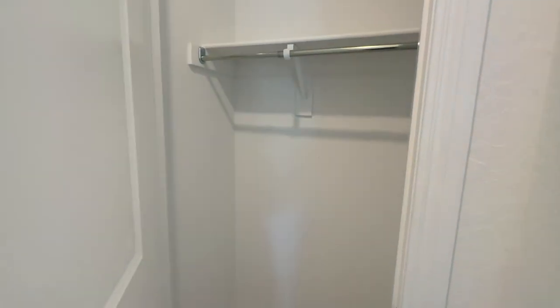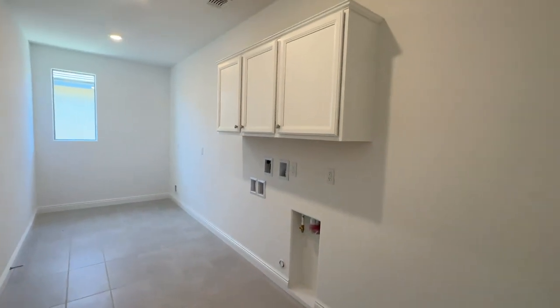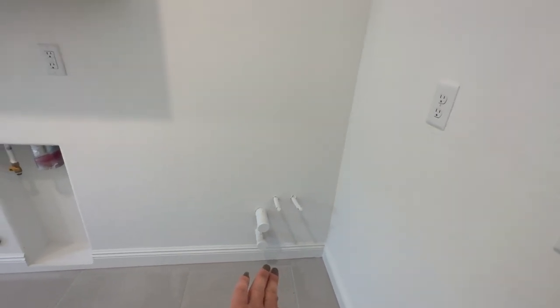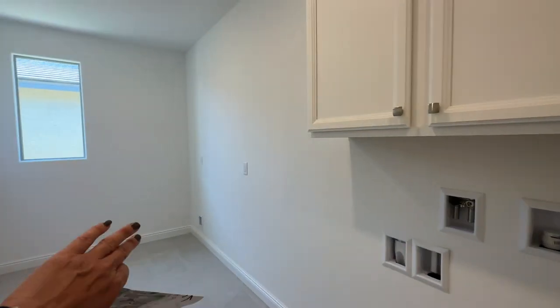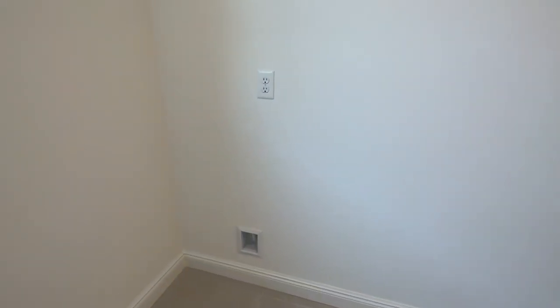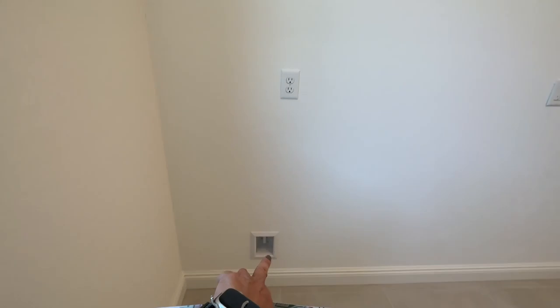Over here there's a closet and then the extended laundry room. It is pre-plumbed for a sink, which is a nice feature. It has some cabinets and the extended space is great — you can add an extra refrigerator or extra cabinets if you like. There's even a water line right there for a refrigerator.